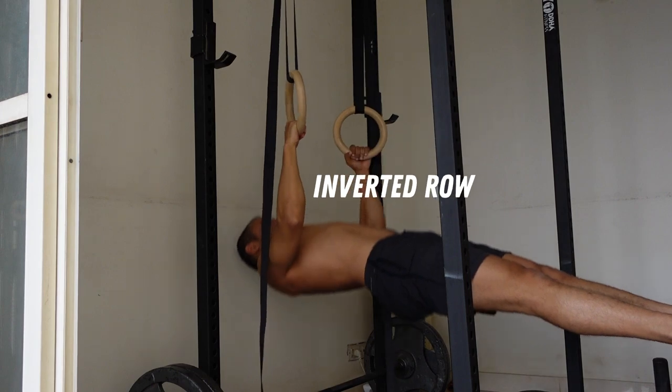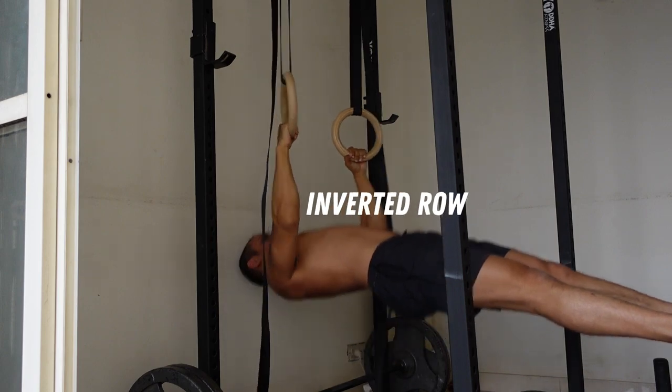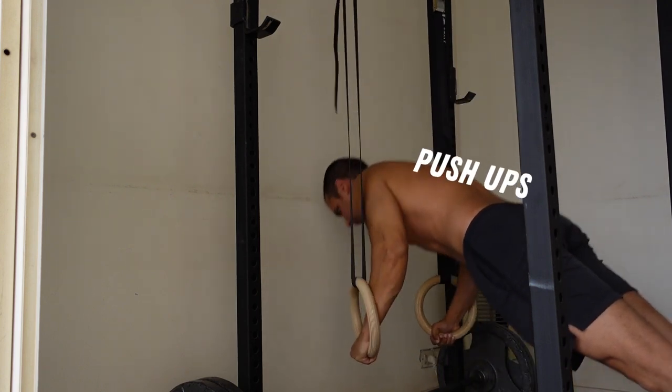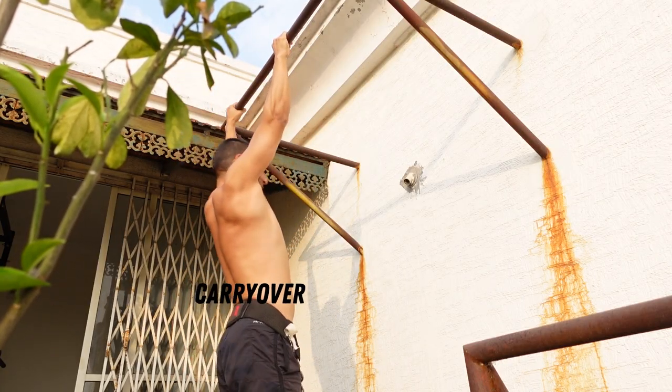Enter the push-up and the inverted row. Now before you click off this video, hear me out. Inverted rows and push-ups are two exercises that can go toe to toe with pull-ups and dips, especially if you can do them with weights. If pull-ups and dips get stale, you can substitute these two exercises with inverted rows and weighted push-ups. I always do these two exercises on gymnastics rings because the rings provide extra range of motion, which means you're building more muscle and strength. Weighted push-ups and inverted rows will also have immense carry-over to your pull-ups and dips, so don't sleep on these two exercises.